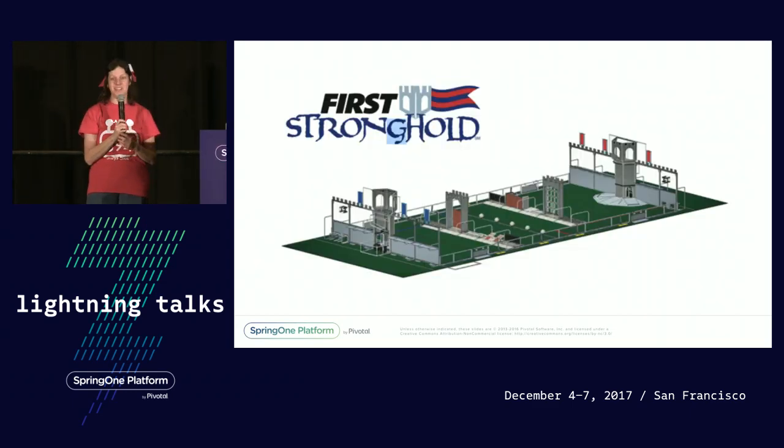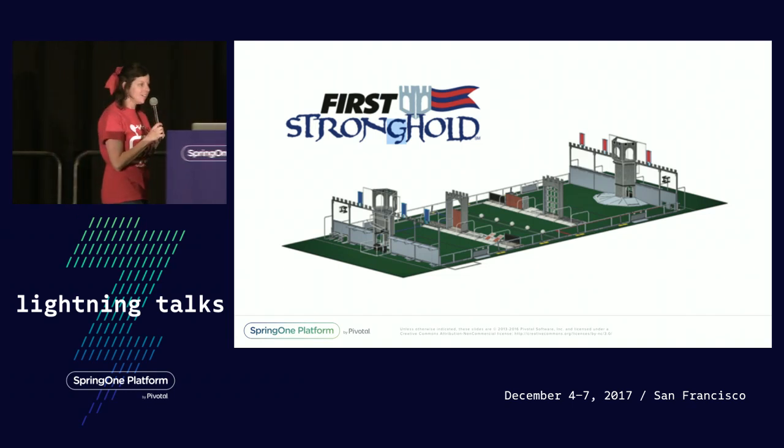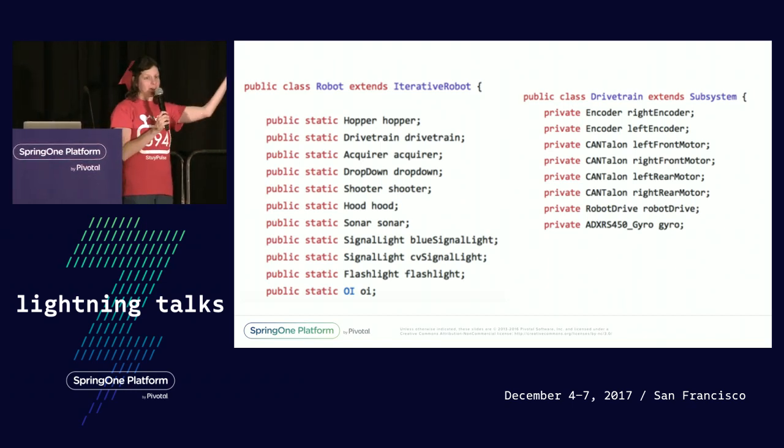Every year in January, you find out what the challenge is. In 2016, it was a castle theme. You had to go through various obstacles to get yourself to the castle, and then you had to storm it by throwing boulders — aka dodgeballs — at it. Easy for a human, not so much for a robot. Luckily, we have Java code to the rescue.